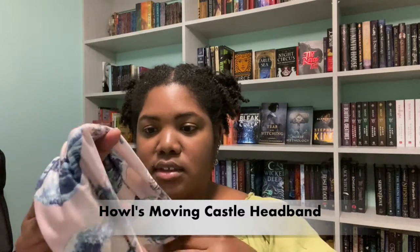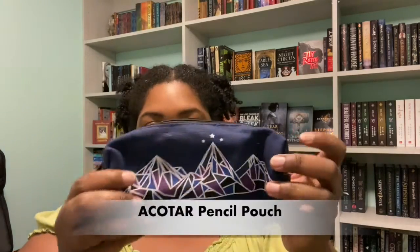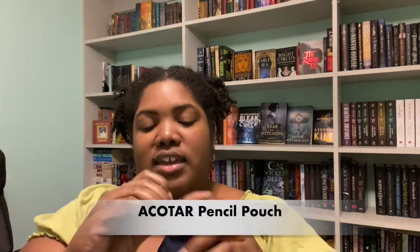Next we have what looks like some kind of headband with waves on it and like a castle. I don't really wear stuff like this, but I guess I could try wearing it one day.